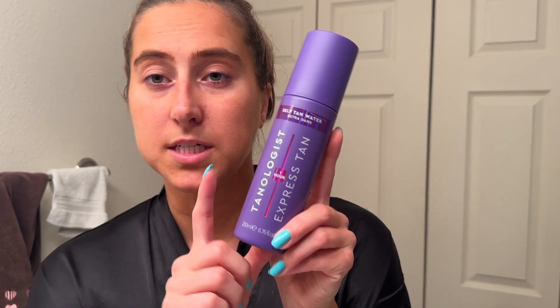I do find with most mousses, no matter the brand, that the color fades within two days. People say it lasts a week, and sure it does, but the bulk of the color fades within two days, which is why I'm going to talk about the next product — the tanning water.